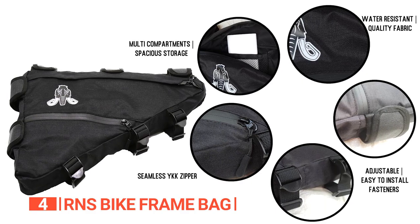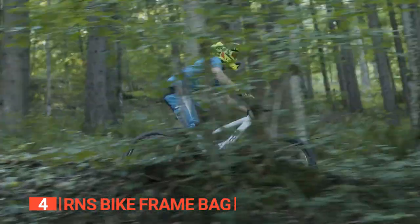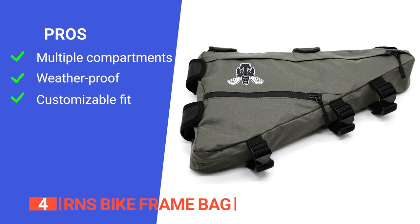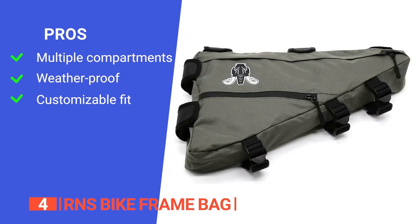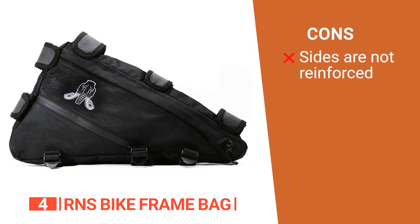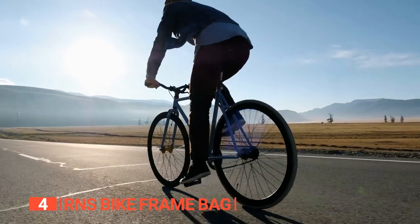Whether you're a mountain biker, road cyclist, backpacker, or commuter, the RNS Bike Frame Bag has got your back. Its weather-resistant design and durable construction make it an excellent choice for reliable and efficient storage, and it's effortless to clean. Its pros are: multiple compartments with ample storage space, water-resistant material to protect belongings in inclement weather, and adjustable hook and loop fasteners for a secure and customized fit. However, its soft sides tend to bow out if overfilled, which can cause ergonomic issues.